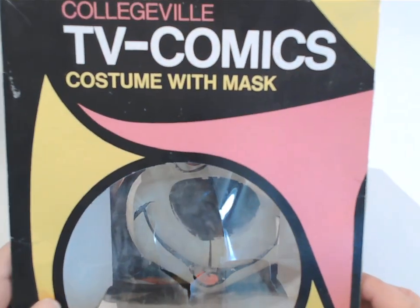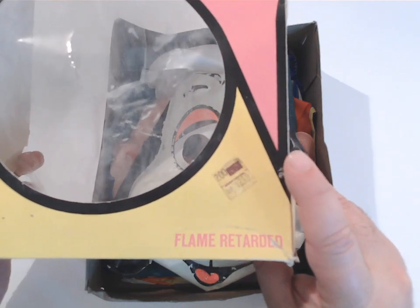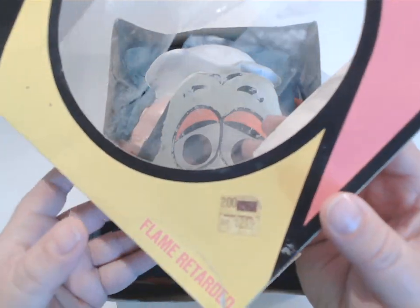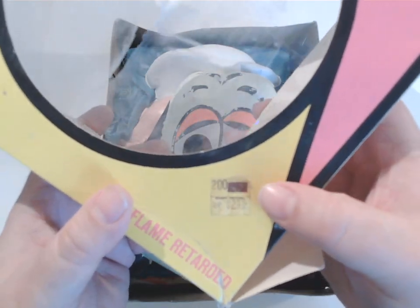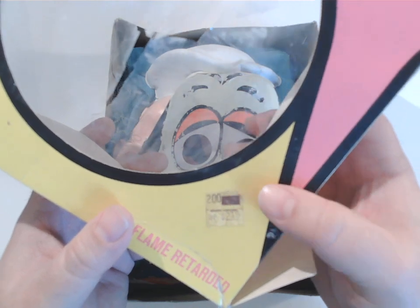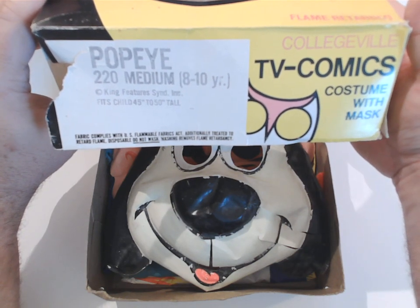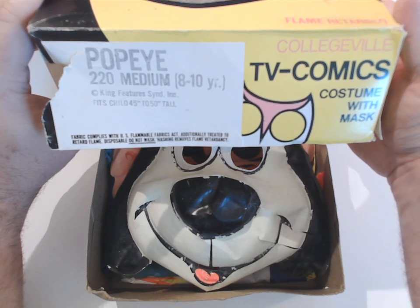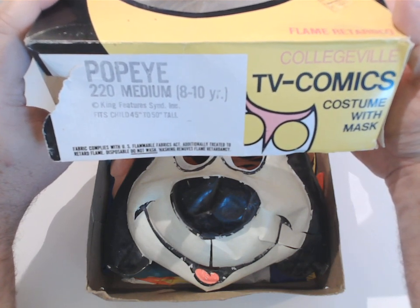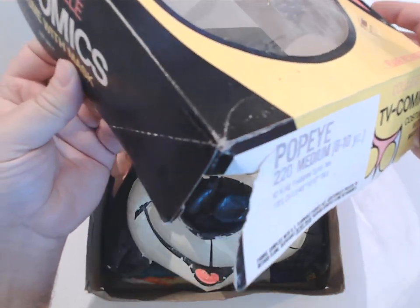Let's look at this box top. We have Collegeville TV Comics Costume with Mask. We have the famous 'Flame Retarded' — because 'Flame Retardant' had not apparently become the term of art. We have the price sticker from Grand Central: $2.39. This particular costume was Popeye, a $2.20 medium for 8 to 10 year olds, fits child 45 to 50 inches tall. Fabric complies with U.S. Flammable Fabrics Act, additionally treated to retard flame. Disposable — do not wash, as washing removes flame retardancy. So this wasn't washed, which means I could try to set it on fire here and it wouldn't work.